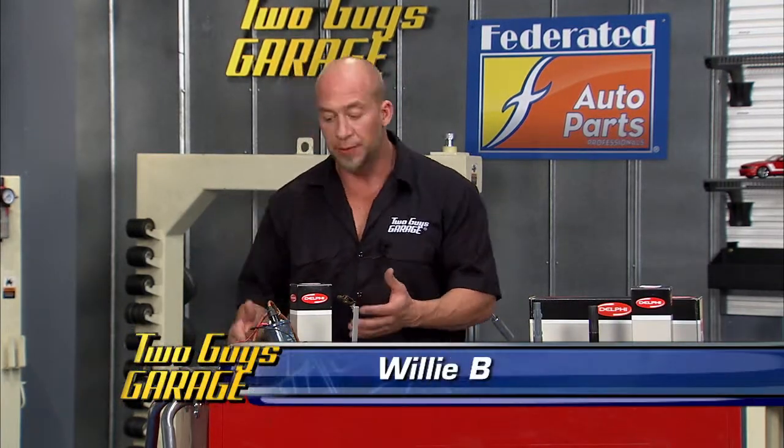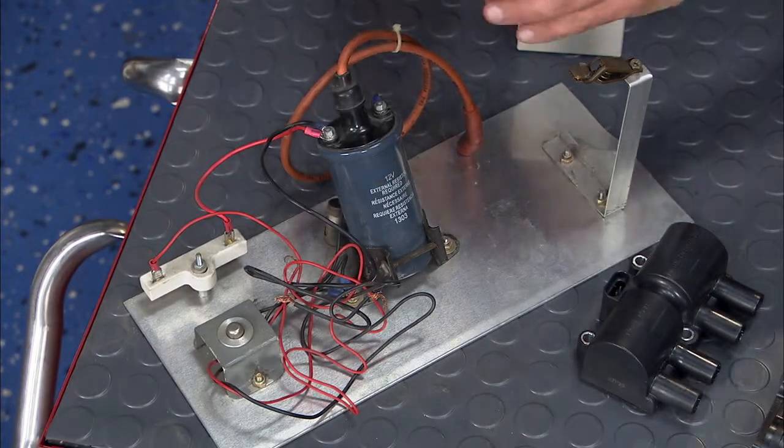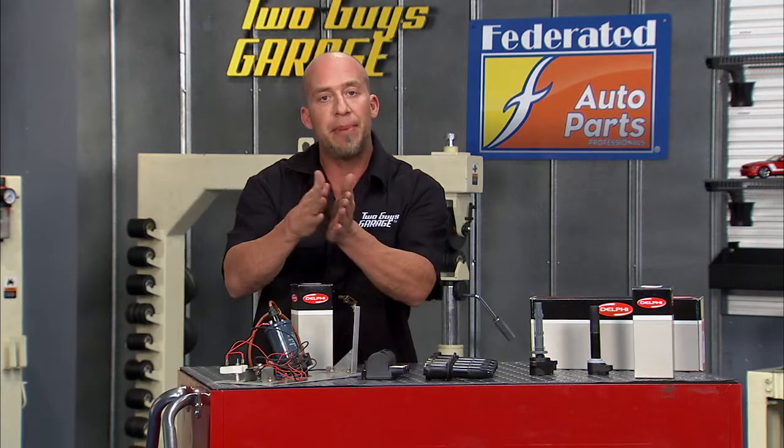Today we're going to take a look at the evolution of coils with these Delphi coils. Back in the 1900s you had a distributor and a single coil that would distribute power throughout the entire engine. The problem with that was those points, those contacts would erode and wear out and you'd get bad flow.